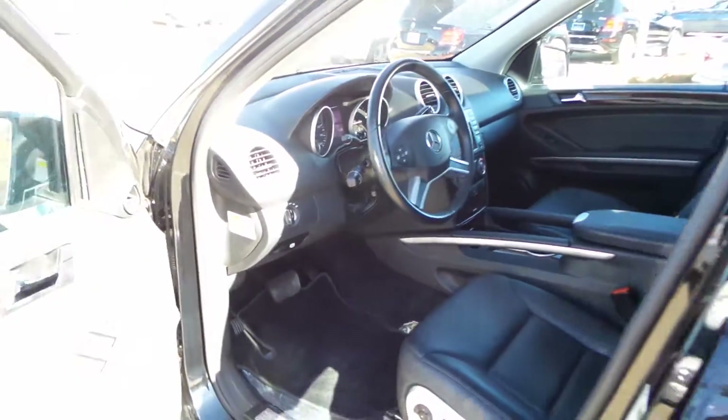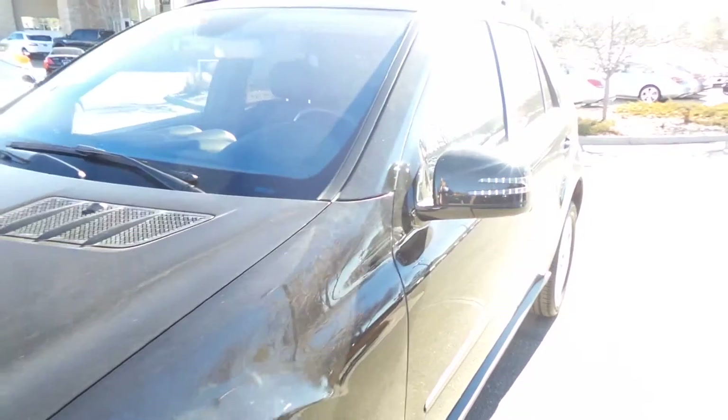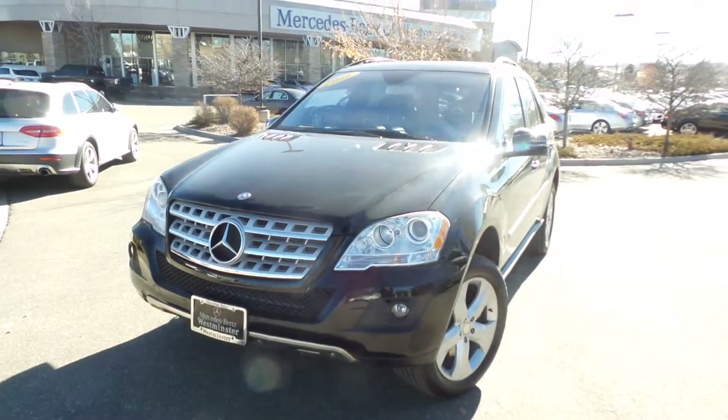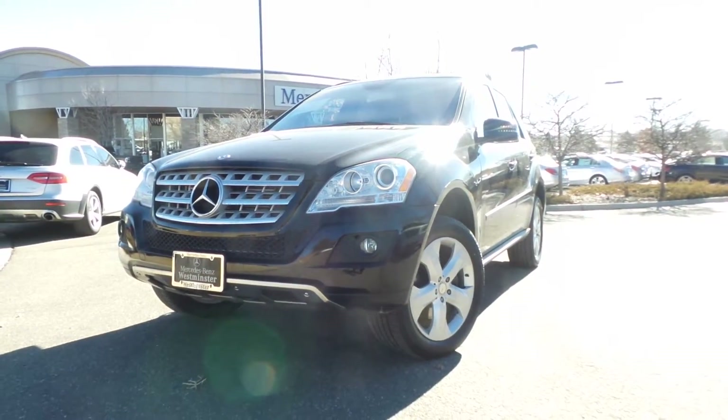Again, this is Jeff McDowell at Mercedes-Benz Westminster. I want to thank you for taking a quick moment watching this video on this ML Bluetech Certified Pre-owned, available here at Mercedes-Benz of Westminster. Take care, thank you.